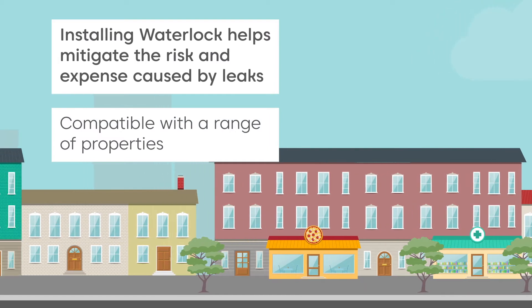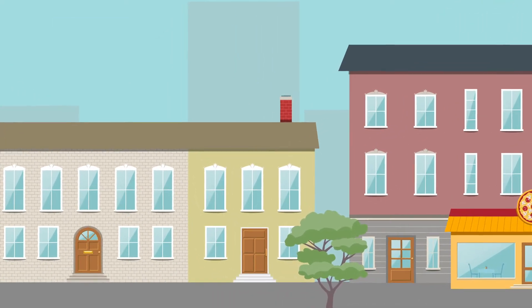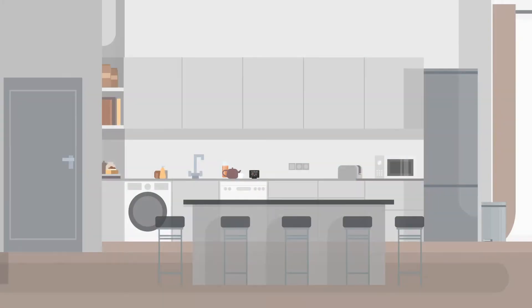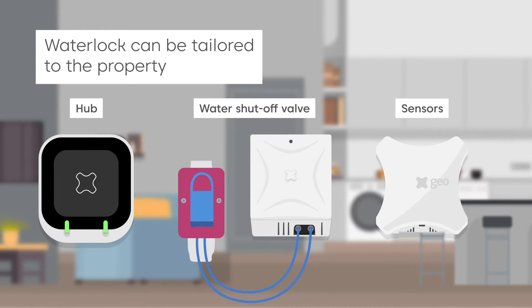Waterlock works in a range of properties including flats and small businesses. The Waterlock system has a range of components which can be tailored to the individual property.